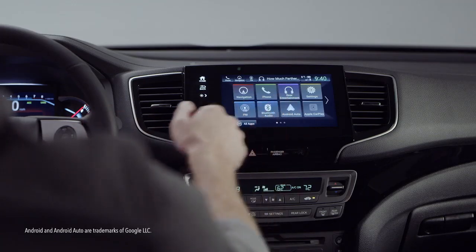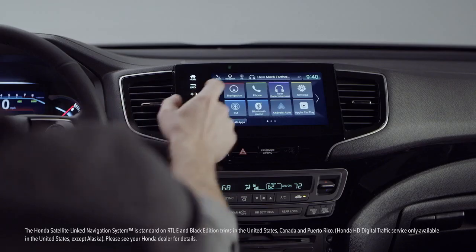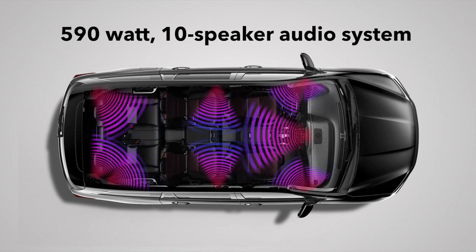Android phone users will enjoy the Android Auto integration. Apple CarPlay awaits the iPhone types, and the excellent Honda satellite-link navigation system lets you remove the word 'lost' from your vocabulary. In the Pilot Black Edition, you'll hear your tunes through the ear-opening 590-watt 10-speaker audio system, also enjoyed in the Touring and Elite trims.